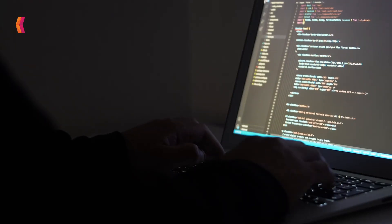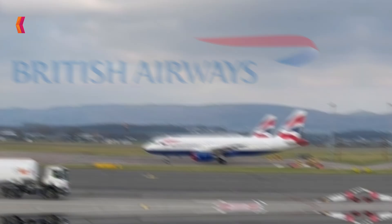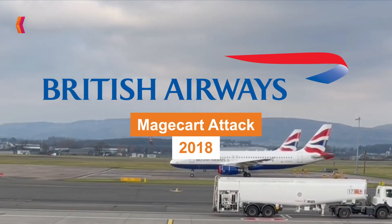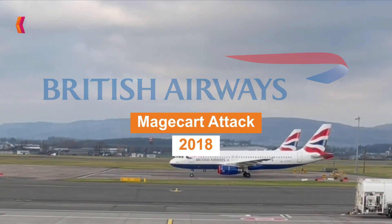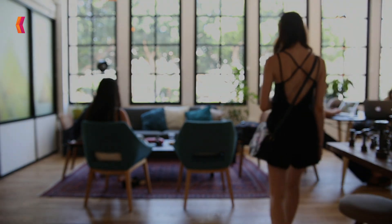Are you aware that just a few lines of JavaScript can be used by hackers to obtain your credit card information? British Airways experienced a Magecart attack in 2018, which was among the most significant attacks. All modern internet firms are becoming vulnerable to web-skimming attacks.